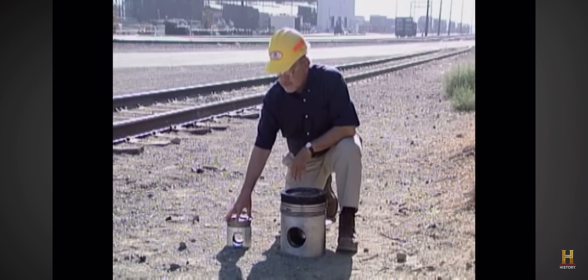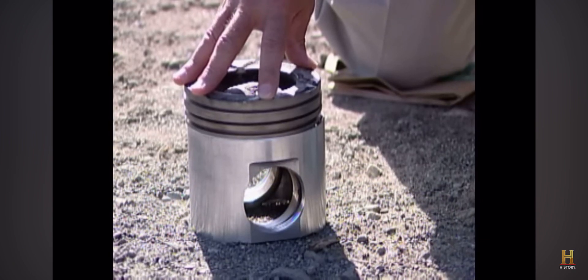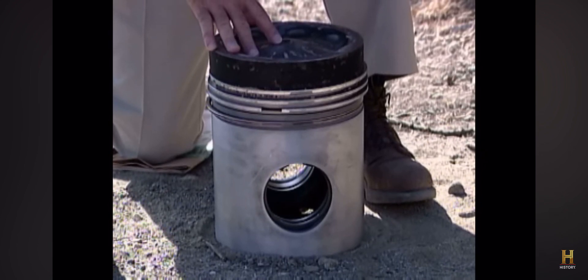To put things in perspective: a piston out of a modern Class 8 over-the-road truck engine — the kind you'd see racing down the interstate highway — produces 112 horsepower in that engine. By comparison, a piston out of the GE AC6000 engine produces 375 horsepower in that engine.